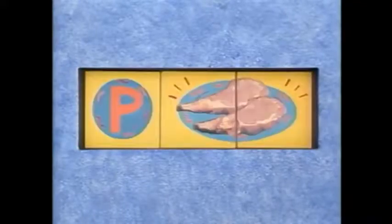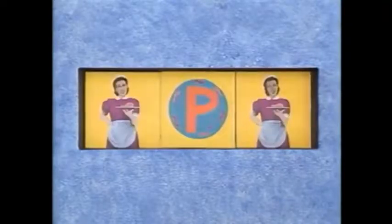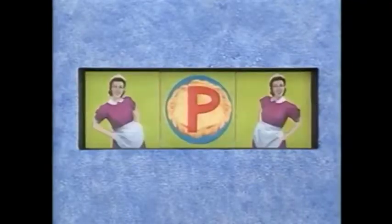Perhaps a plate of pork chops will do the trick. P for pork chops. But P for pumpkin pie is my personal pick. Pumpkin pie, letter P.